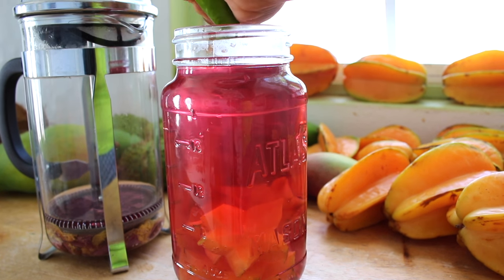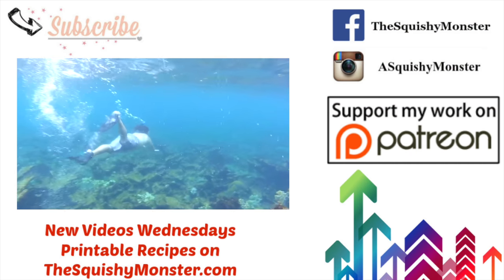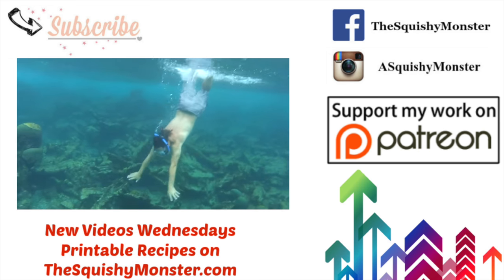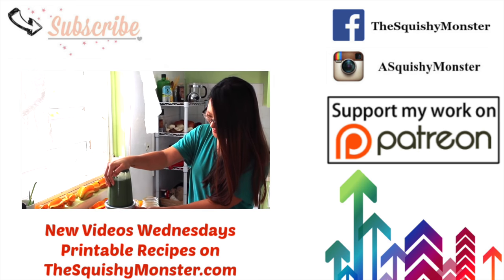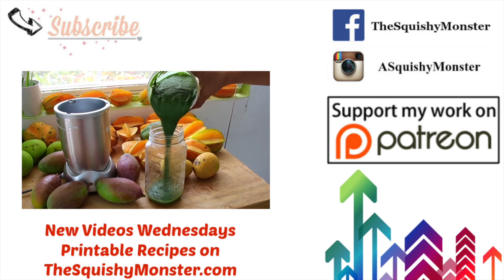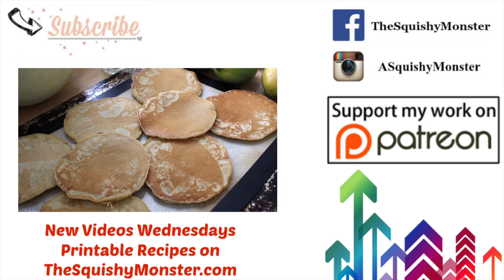Here you can see the color change again with that spike of lime. Don't forget to compost your spent flowers! I hope you enjoyed my video — if you want to see more like it, please give it a thumbs up and subscribe. You can check out my Patreon link in the description box below for fun perks. Thanks for spending time with me — this is Angela Kim from TheSquishyMonster.com, and I'll see you next week!